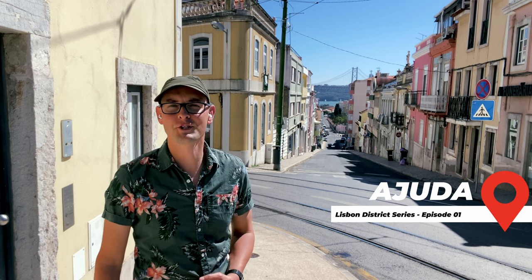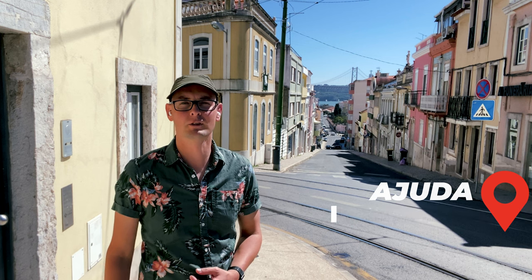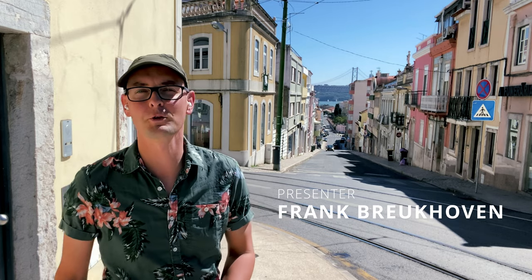Our fellow travelers, welcome back to our channel. Today we are exploring the beautiful Ajuda district in Lisbon, Portugal. This off the beaten path neighborhood is steeped in history and filled with breathtaking sights you don't want to miss out. So let's get started.